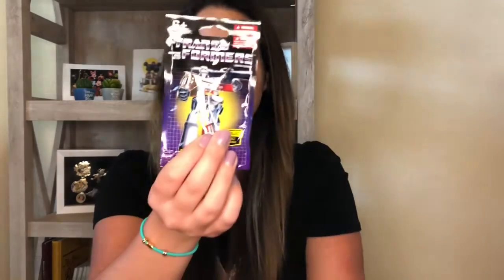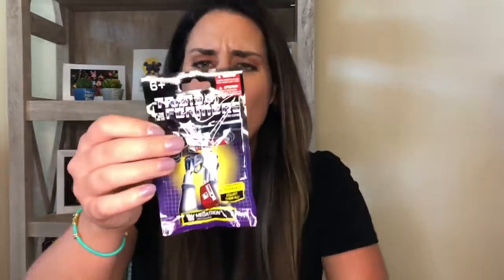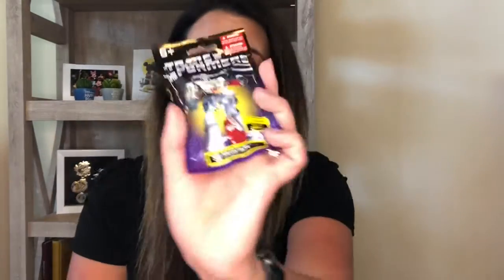They also have quite a few blind bags. They had Transformers, which I picked up. I have a son, which you guys might have noticed — I talk about them a decent amount. These Transformers ones I thought were great. It says there are six to collect and actually on the front it says Megatron, so I wonder if that's who you actually get. I want to save it so he can open it. I'll let you know — it would be surprising for a blind bag because typically they don't tell you what's inside.